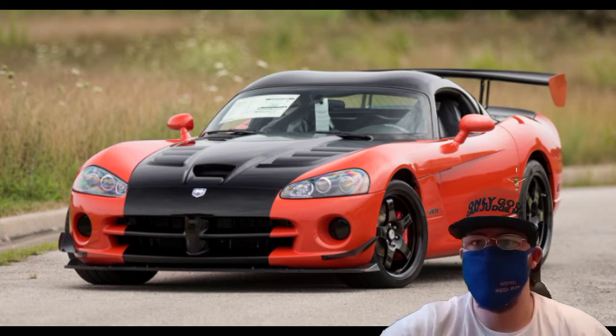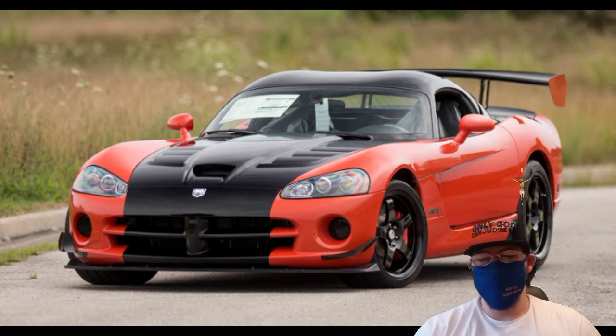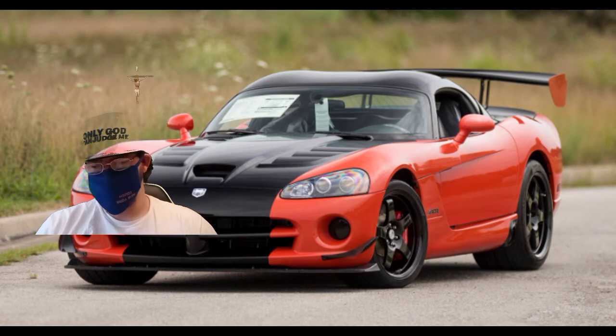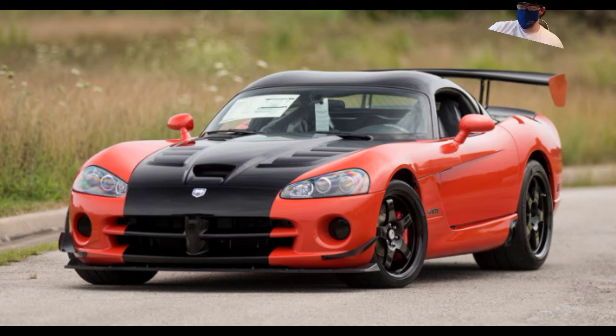Number one: driveline clunk on acceleration and deceleration is normal, so if you have a clunk that's expected. Number two: click or pop heard from the rear of the vehicle when the clutch is released. Number three: noise from the transmission when the clutch is engaged and the trans is in neutral. That sounds like a transmission problem — most of these cars are manual, so it might be the clutch throwout bearing or the clutch fork.